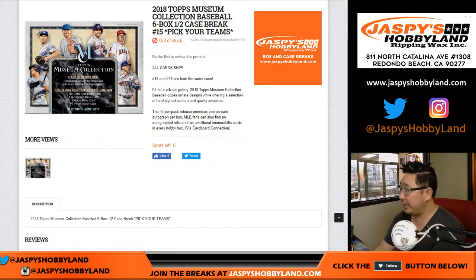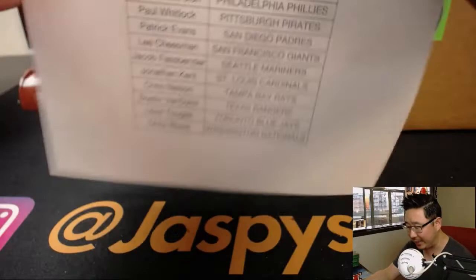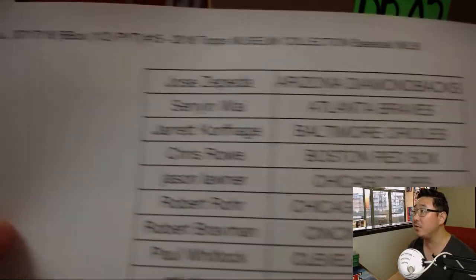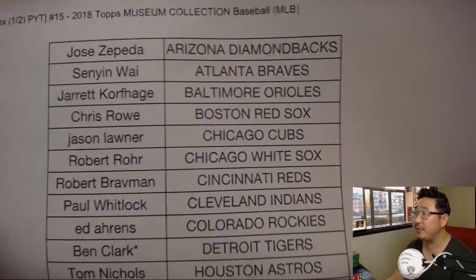Good evening everyone. Joe for jazbeeshobbyland.com with a half case from a fresh case of our last case break of 2018 Topps Museum Collection Baseball. Pick your team, number 15 from jazbeeshobbyland.com. Second half is already in the store, so check it out. Here on the 17th, there's break 15.